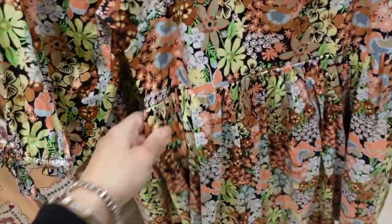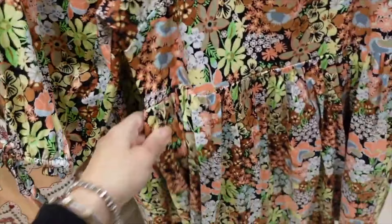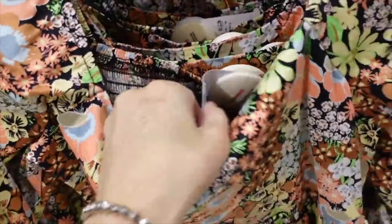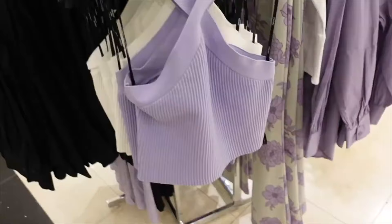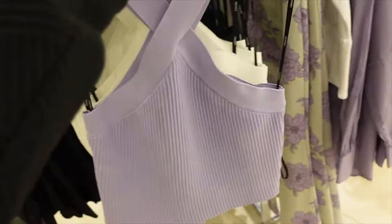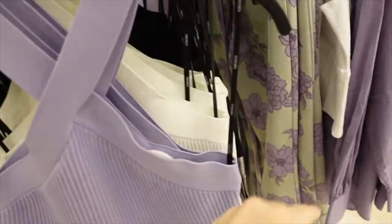Balloon sleeve dress — square neckline, balloon sleeve with the tie, flowy fit with pockets, and then smocking in the back. It's going to be $29.99. Red halter neck style top — crisscross detail, more structured and stretchy, ribbing through the front, shorter fit, and the same crisscross in the back. Comes in purple, white, and black.